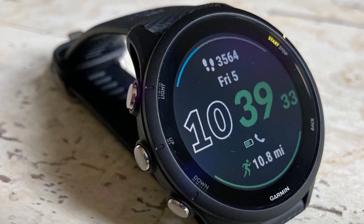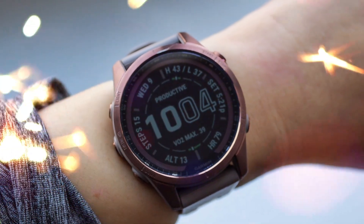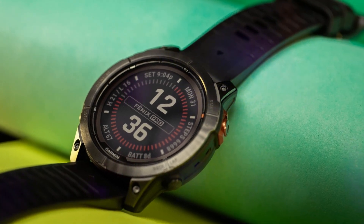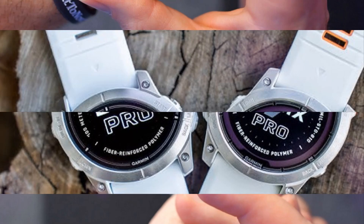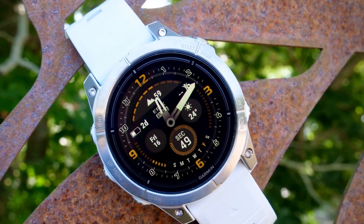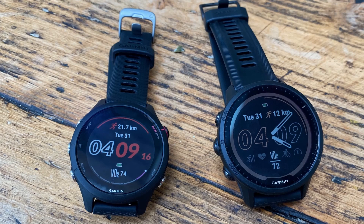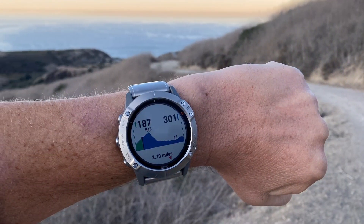Upon release, we'll deliver an exhaustive review analyzing performance, design, durability, and real-world application. Stay tuned for timely updates, in-depth analysis, and expert insights on this cutting-edge wearable technology. With its innovative features, the Fenix 8 Pro series promises to revolutionize outdoor and fitness experiences, offering a comprehensive solution for athletes and adventurers seeking advanced tracking, safety, and communication capabilities.